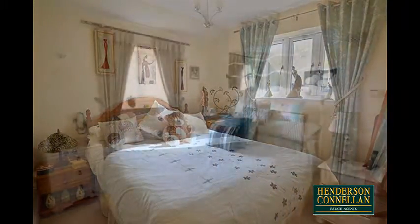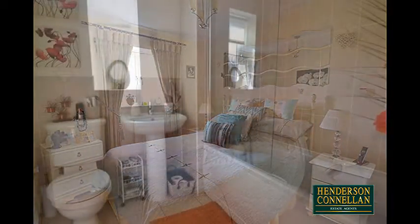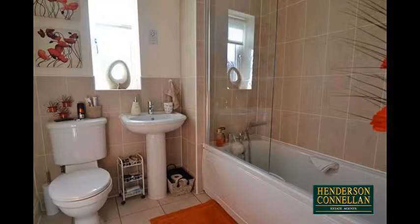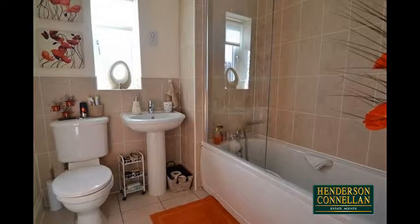Two of the bedrooms are double in size, with the master benefitting from fitted wardrobes and an ensuite shower room. The main family bathroom offers a three-piece suite with a shower over the bath and a heated towel rail.